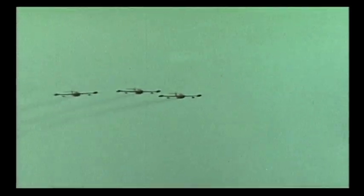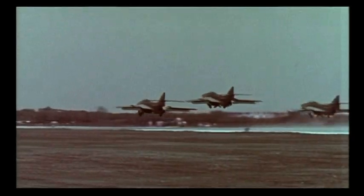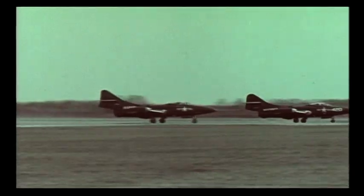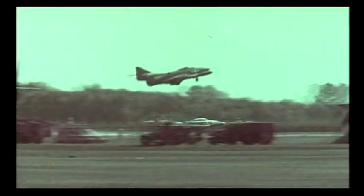It was the first time jet aircraft met in conflict. Another US jet fighter, the F-9F Panther, also saw action in Korea. It was the first jet-powered fighter in widespread service with the US Navy and Marine Corps and the first Navy jet to shoot down an enemy aircraft. Although outperformed by the Soviet MiG-15, it brought down five of the swept-wing enemy fighters.